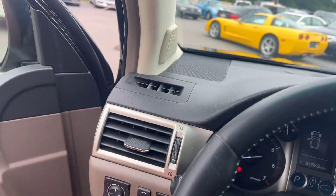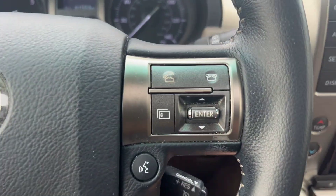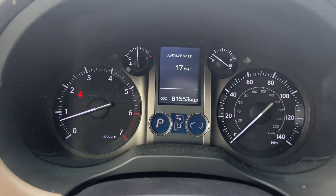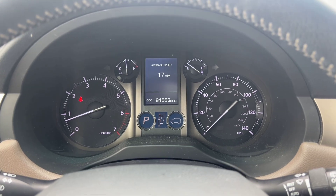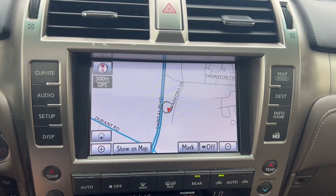Now that we're in here, we've got a nice leather-wrapped steering wheel with driver controls on either side. If we take a look at the dash, we've got 81,153 miles — really great for a 2013. Moving on, we've got a nice big center display screen.